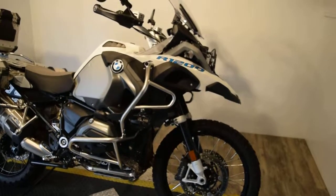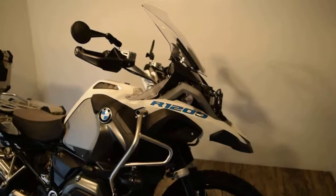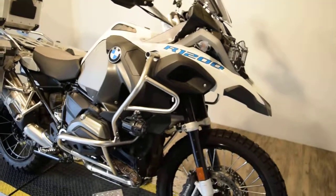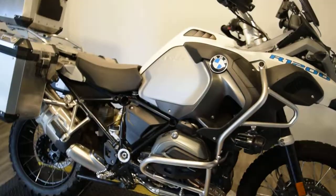This bike has only got about 2,400 miles on it and it has just got so many extras. You are going to have to call and we can go over it with you. This bike has been serviced and safety inspected and it is ready for the road.